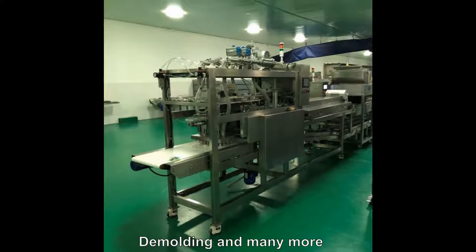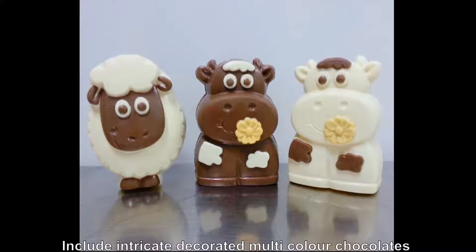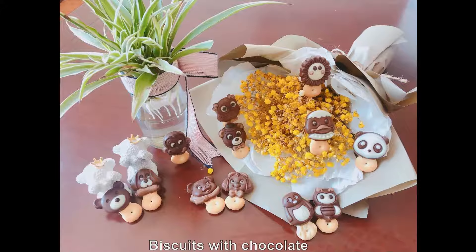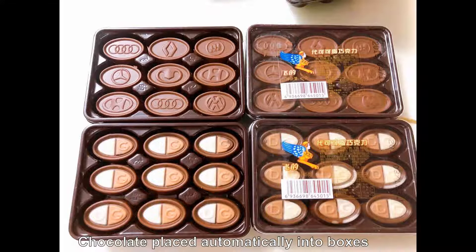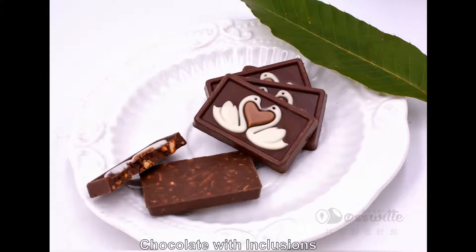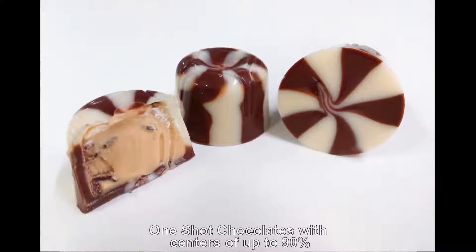Products which can be manufactured using this unique depositing technology include intricate multi-coloured decorated chocolates, chocolate lollipops with automatic stick insertion, biscuits with chocolate, chocolates placed automatically into boxes, chocolates with whole nuts, chocolate with inclusions, one-shot chocolates with centres of up to 90%, shell moulded and book moulded chocolates, and one-shot moulded jellies.